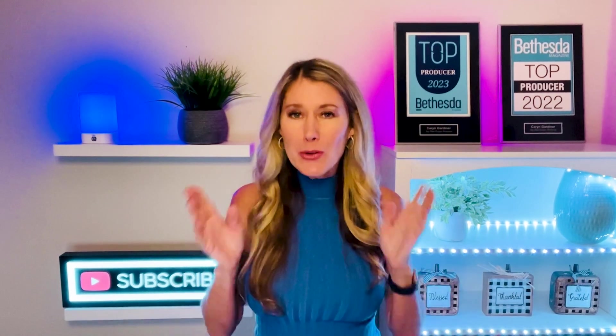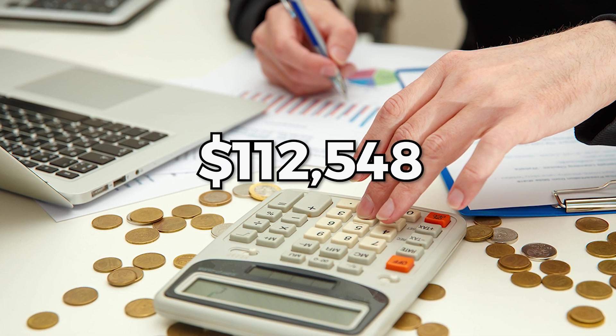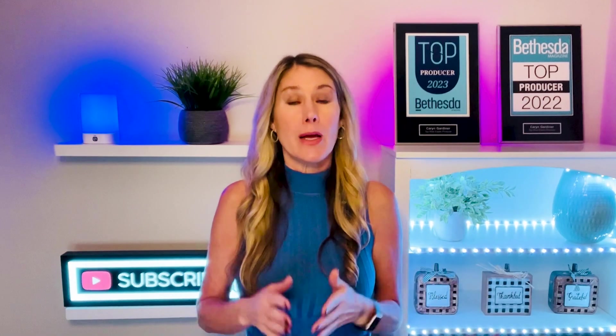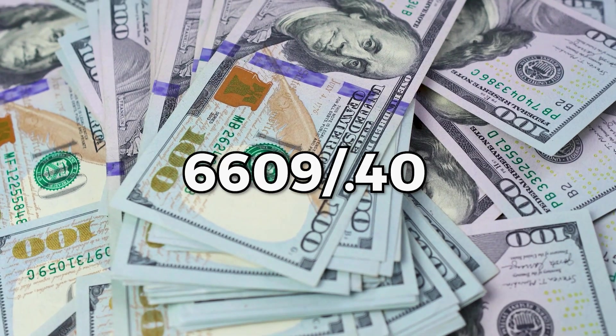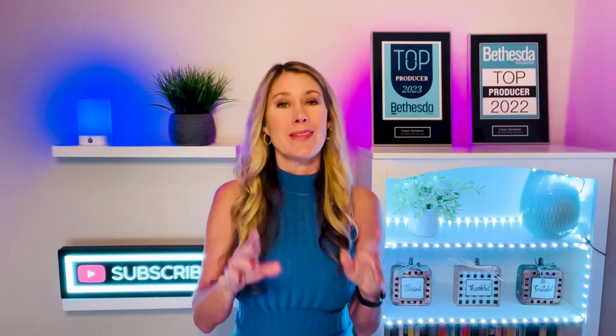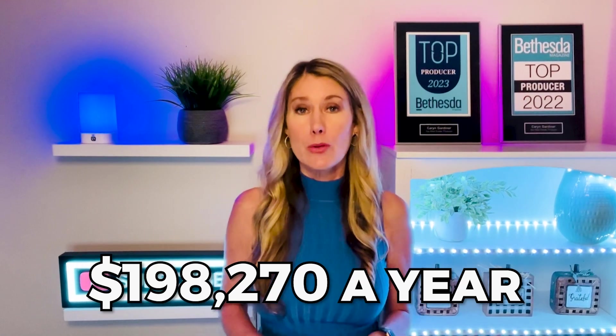These numbers are hypothetical — only you know how you live, so feel free to plug in your own numbers for a more accurate total. $9,379 times 12 equals $112,548, which is what you need to net after taxes just to cover your expenses. Now we need to figure out how much you need to make in order to have 40% of your income go towards your mortgage. To figure that out, we divide $6,609 by 40%, which equals $16,522 per month.